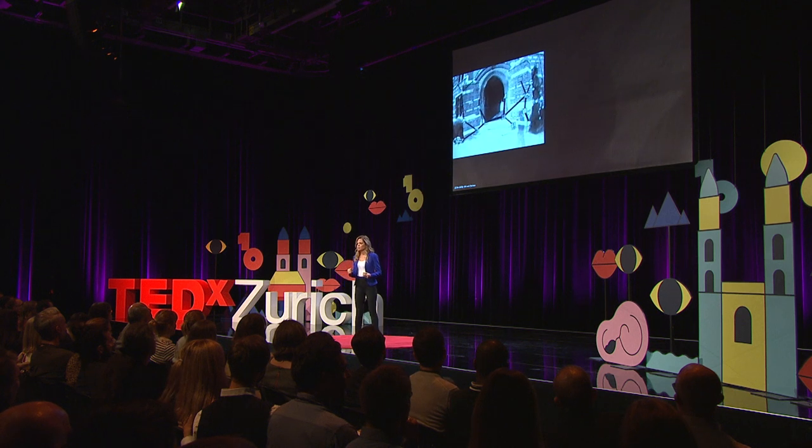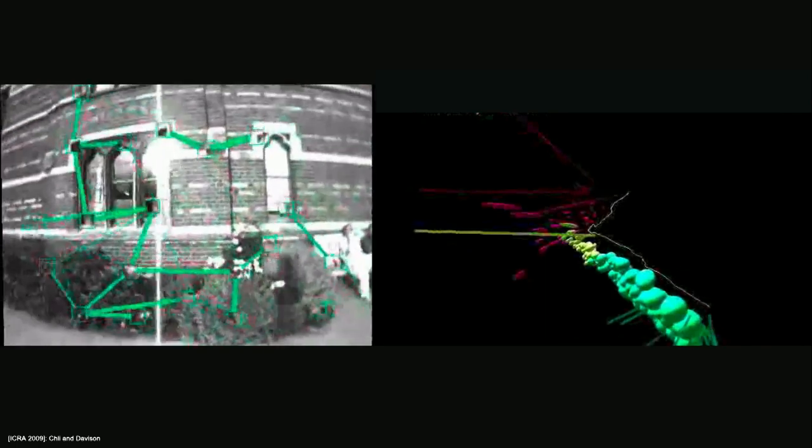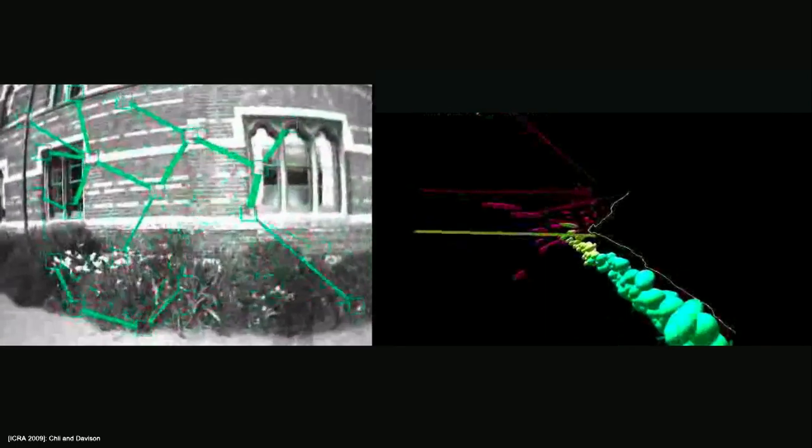So in computer vision and robotics, we try to estimate the position of the robot and what the environment looks like at the same time, using onboard sensors like a camera. We humans are pretty good at understanding roughly how the camera has been moving in order to capture a video like this. The way we do it is that we pick natural scene features to serve as landmarks, like the square patches you see here, and judging how these features move from one image to the next, we start reasoning about how the camera has been moving.